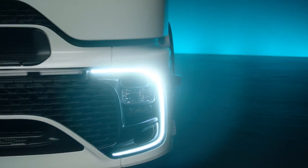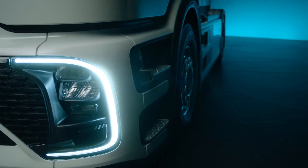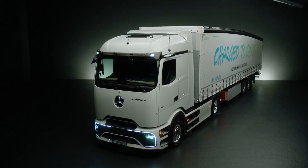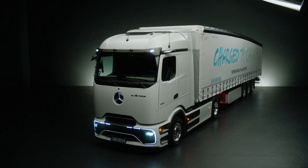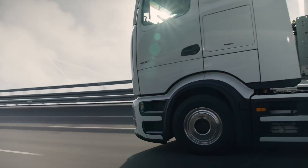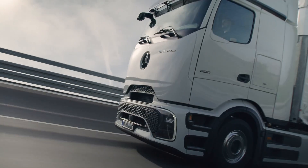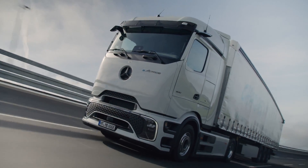Add to that air deflectors on the A-pillars, a spoiler on the roof, and a sealed motor compartment, and you have a masterpiece of aerodynamics. These enhancements not only reduce energy consumption but also contribute significantly to the impressive range of 500 kilometers achieved by the E-Actros 600.